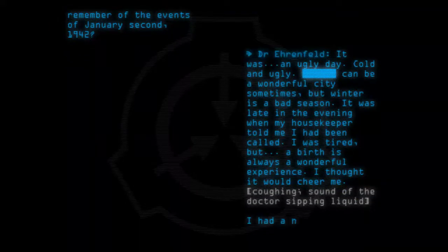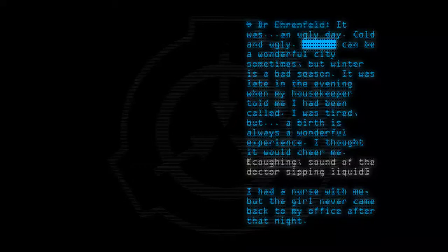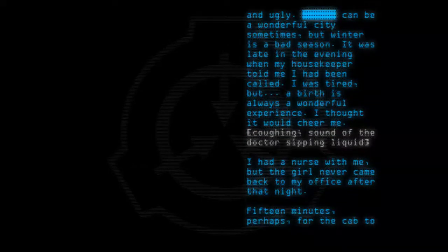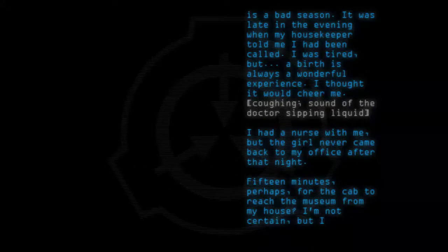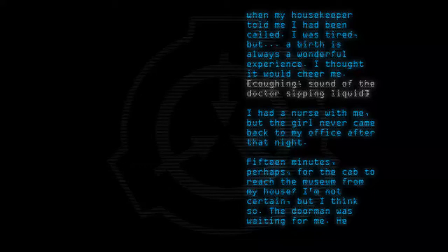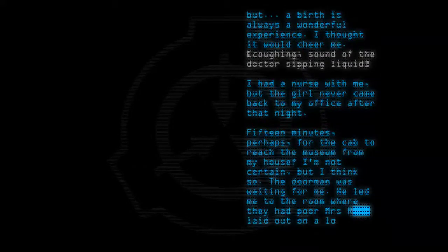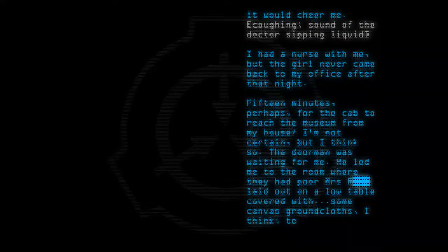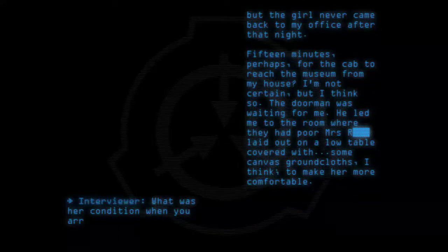I had a nurse with me, but the girl never came back to my office after that night. Fifteen minutes, perhaps, for the cab to reach the museum from my house. I am not certain, but I think so. The doorman was waiting for me. He led me to the room where they had poor Mrs. Ro... laid out on a low table covered with some canvas-grown cloths, I think, to make her more comfortable. What was her condition when you arrived?